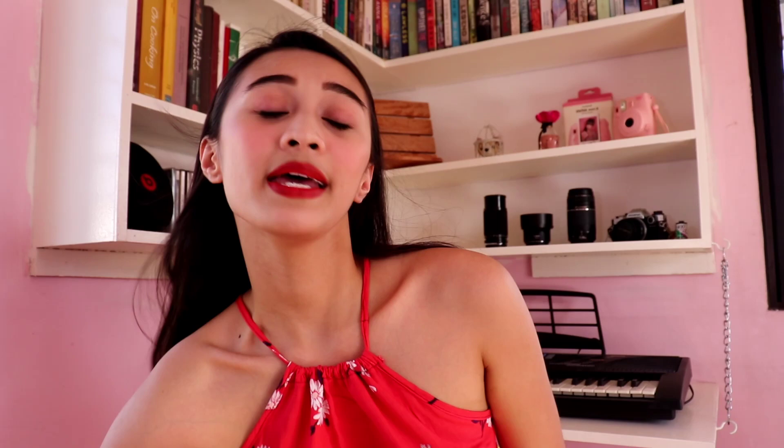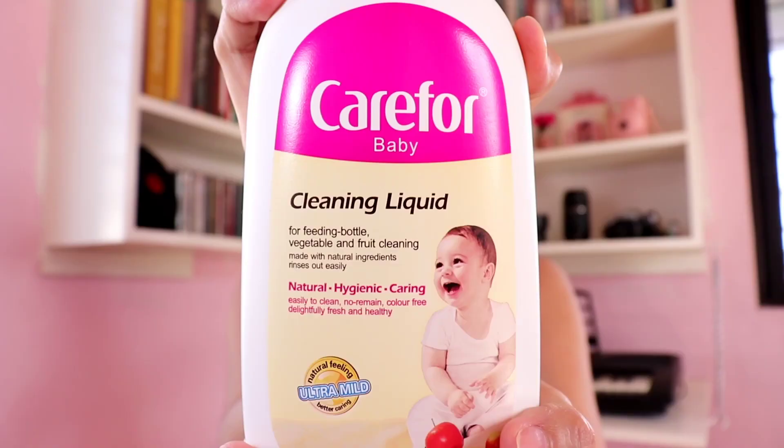Next is this cleaning liquid from Care for Baby. You can use this to clean your baby's feeding bottle, and you can also use it to clean vegetables and fruits. It's natural and hygienic. It removes the oiliness inside the bottle — you know how when you clean baby bottles, the inside can be oily? This product removes that fat content from the milk that stays inside baby bottles. I love their products because they use very natural ingredients, which is what we want for baby products — either organic or natural.